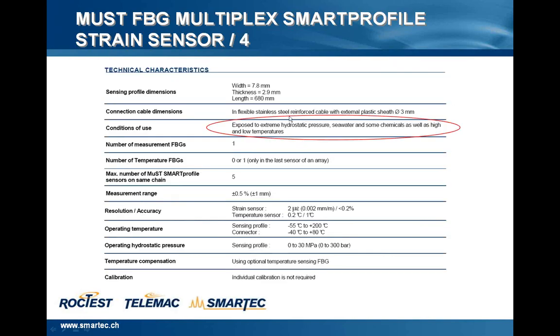In this slide, it summarizes the technical characteristics of this sensor. I would like to highlight the condition of use: exposed to extreme hydrostatic pressure, seawater, and some chemicals, as well as high and low temperatures. This is the main feature of this kind of sensor. The resolution and accuracy have already been discussed, and another important feature is that the sensor doesn't require any kind of calibration.